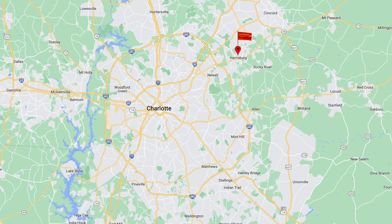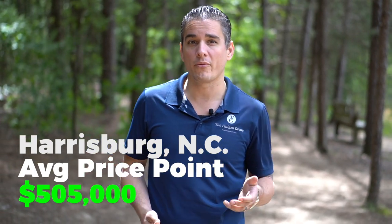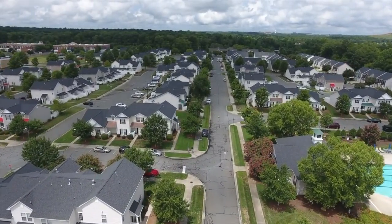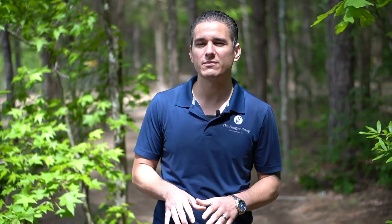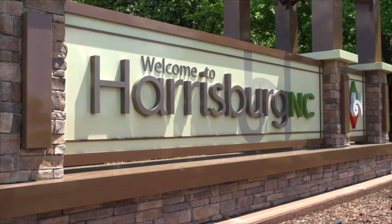Harrisburg sits right by I-485, giving you fantastic access to the greater Charlotte area. You're just 25 to 30 minutes from Charlotte city center and 30 to 40 minutes from Charlotte International Airport. Niche.com listed the average home at $321,000, but the actual average is closer to $505,000, which gets you a single-family home — four bed, three bath, around 2,700 square feet. Great family-friendly communities include Abington, Bloom, and Holcomb Woods, with spacious surroundings and top-rated schools.